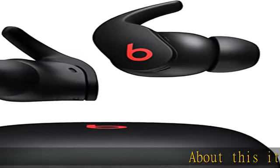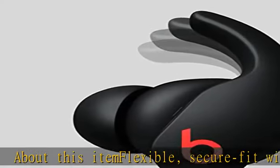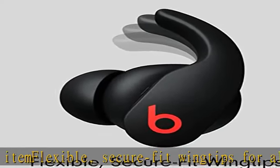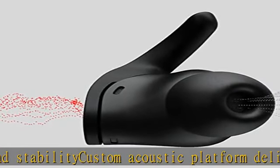Flexible secure fit wingtips for all-day comfort and stability. Custom acoustic platform delivers powerful balanced sound. Spatial audio with dynamic head tracking for immersive music, movies, and games.